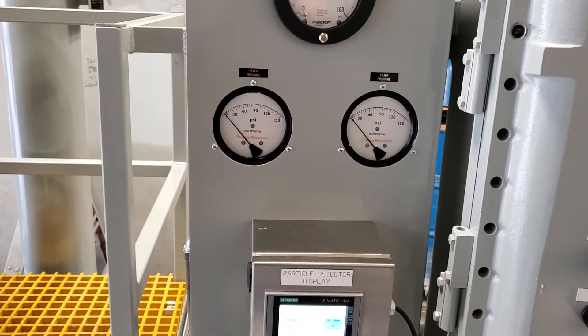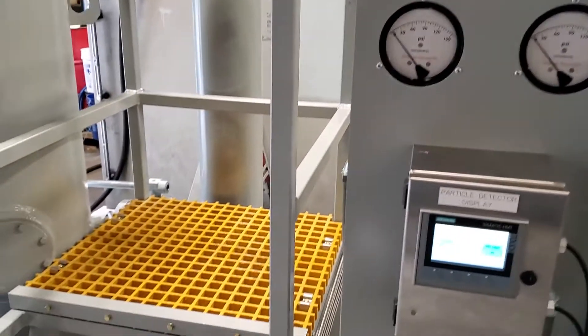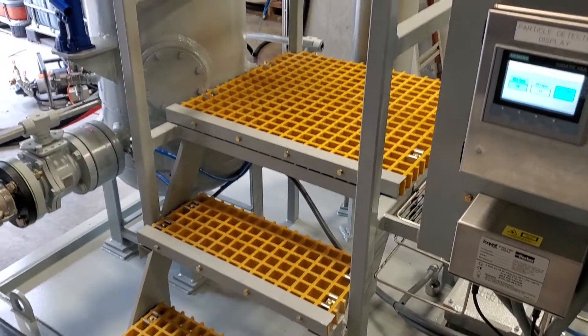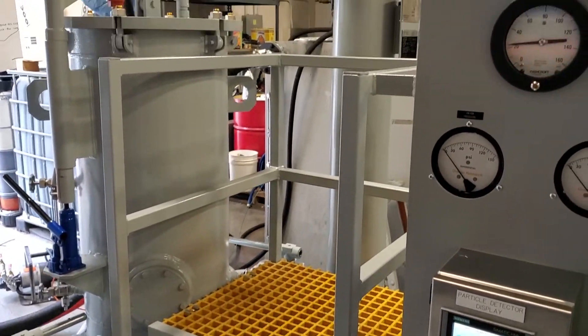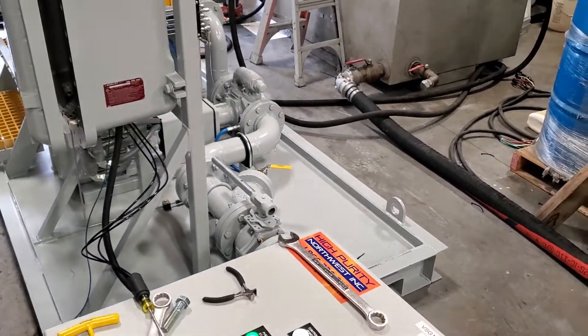Direct reading differential pressure gauges, pump pressure. Service stand for changing filter elements. And a rotary gear positive displacement pump.